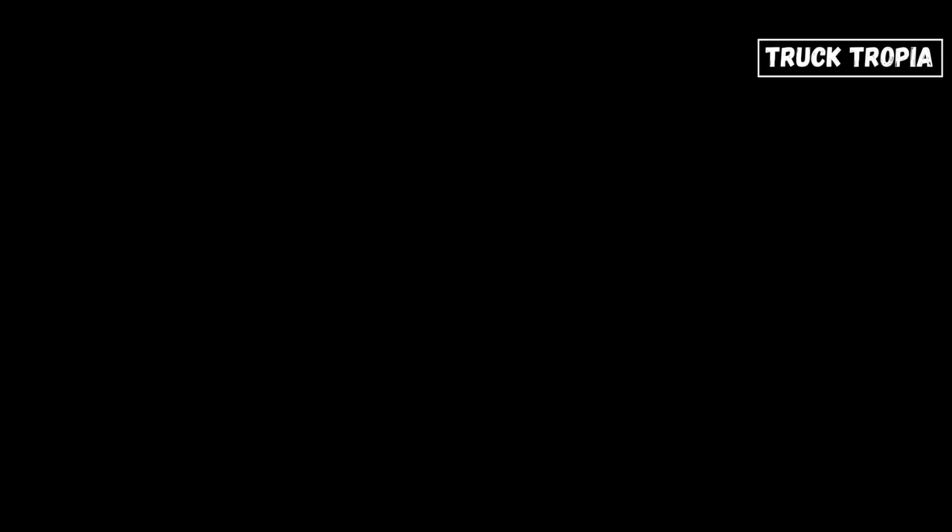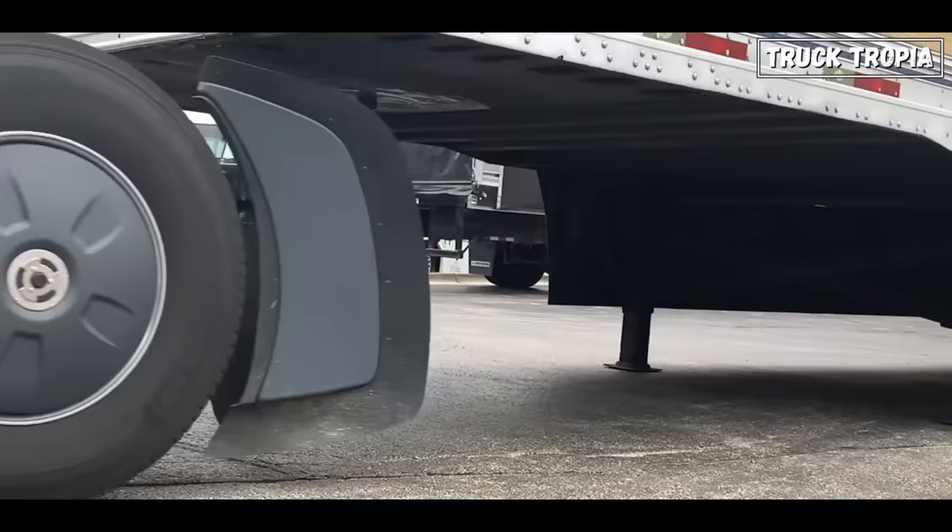Let's get started! Have you ever driven by a truck and seen one or even two of the truck's axles floating above the road and wondered why it's hanging up there? And why not all the wheels touch the ground?